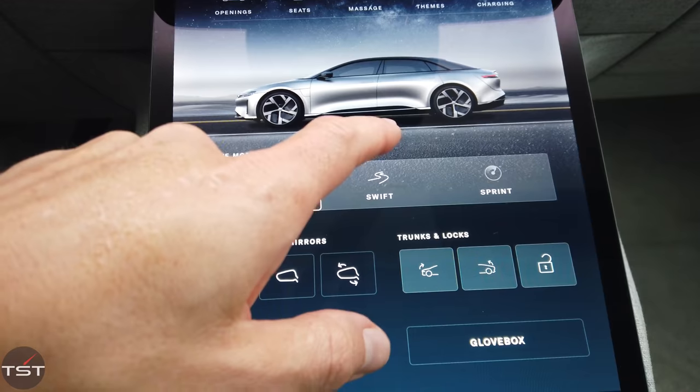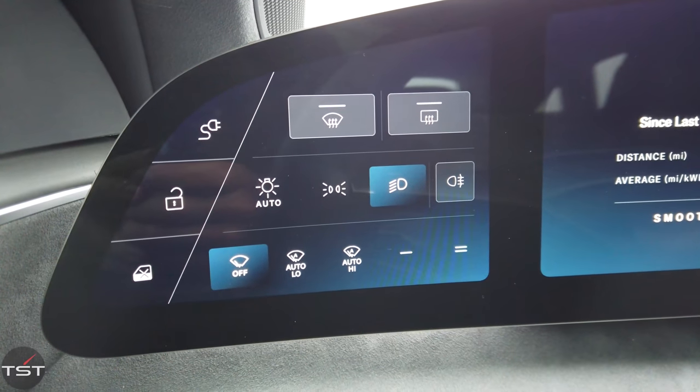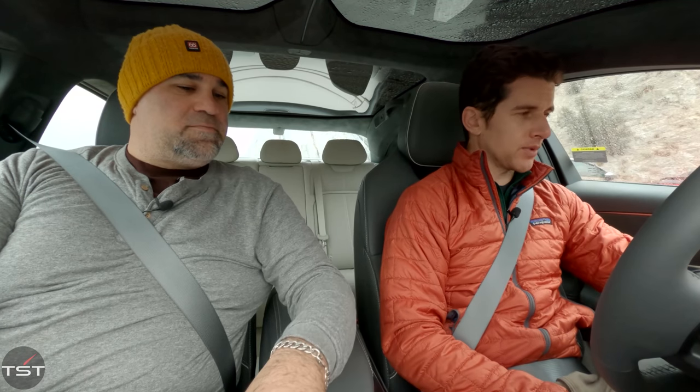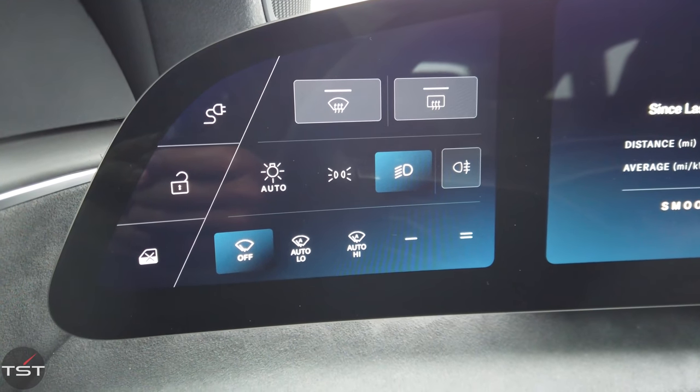There are three touchscreens: a main one, a top one, and a side one to the left, and you can really configure them on the fly. You can drag stuff between screens — if you have your music on one screen, you can drag it down to the tablet or back up. The bottom screen is always fixed with your lights, wipers, and things you need to find quickly. They're touchscreen but really look like buttons — big squares, the size of a Scrabble tile — so you can hit them pretty easily.